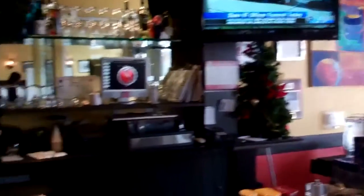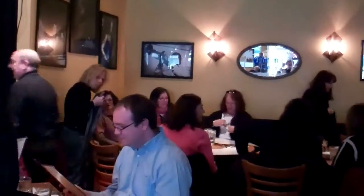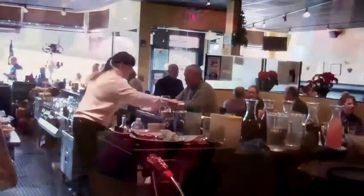Here we are at the bar. Here's a great bar here, and it's just open now. We're just coming in for lunch. The restaurant is beginning to fill up right now, with a lot of people here in the bar area.